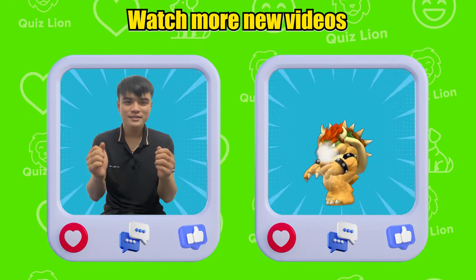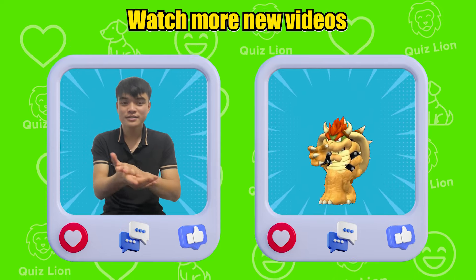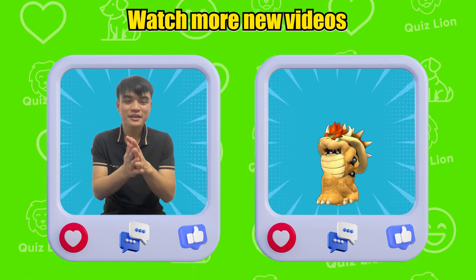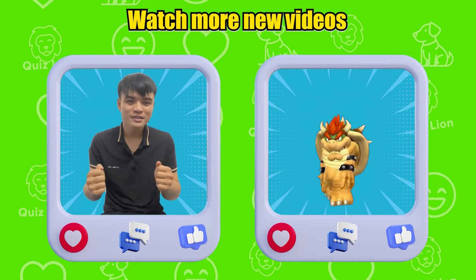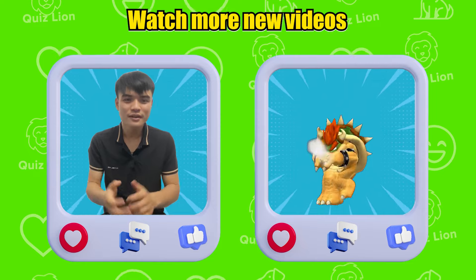We've reached the end of today's video! I hope you had a fun and educational time with Quizlion! Don't forget to hit like, subscribe, and turn on notifications so you never miss our latest videos! If you have any thoughts or suggestions, please leave them in the comments below!